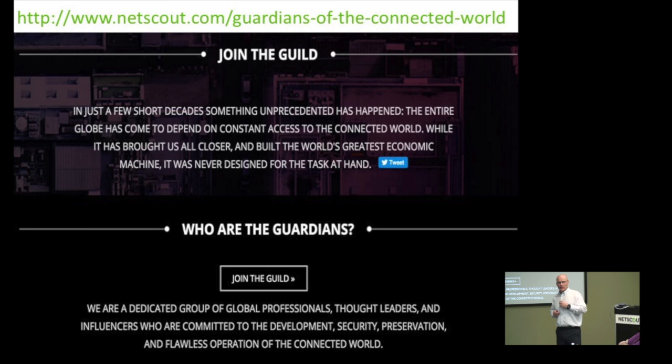Our marketing message is we are the guardians of the connected world. We've got something called the Guardians Guild — the notion of a guardian is somebody who protects the proper operation of the network so that as we go on with our digital lives, we can function. I invite you to join the guild — it's a group within LinkedIn where people like us can talk about the problems of the day.